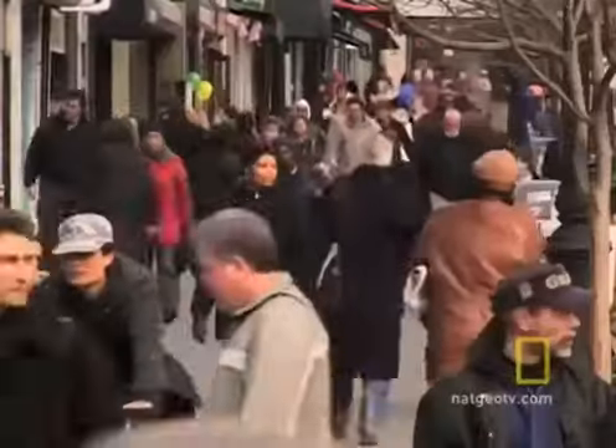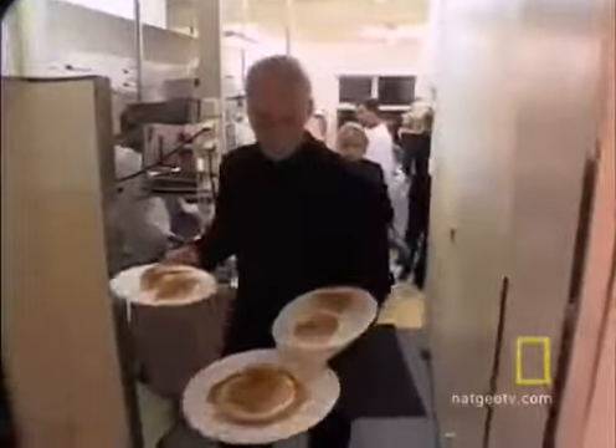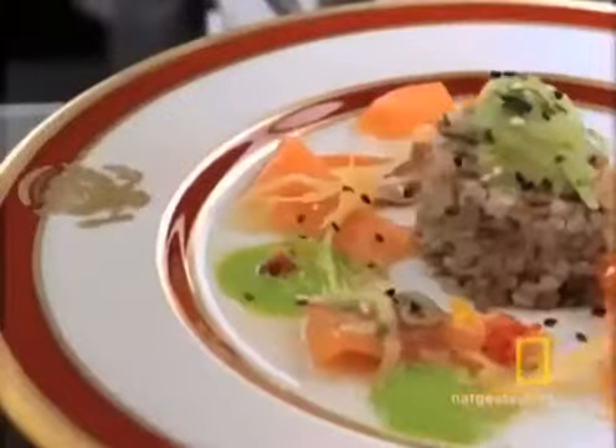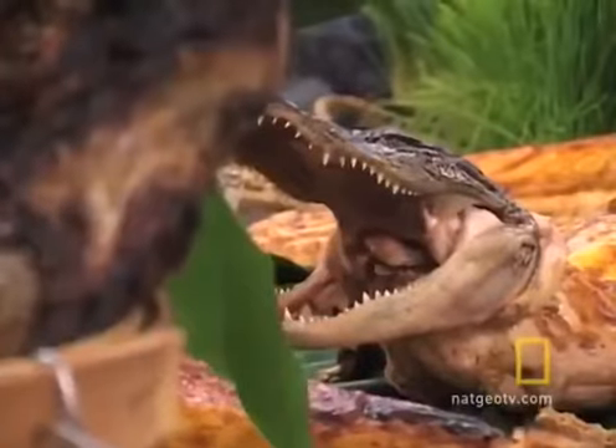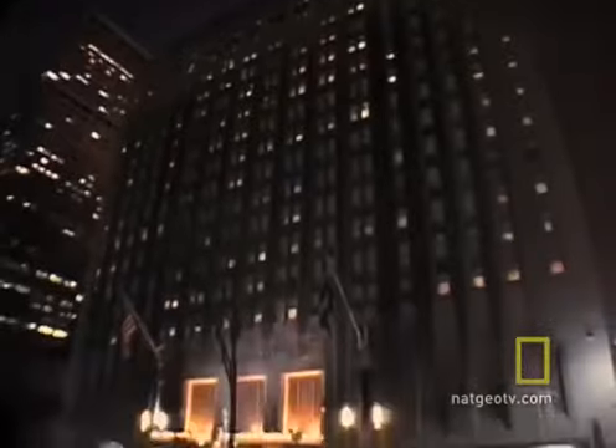New York, a city where people pride themselves on having fine restaurants and courageous palates. But once a year, the Big Apple hosts a unique dinner that even New Yorkers might find shocking. It's the annual gala of the Explorers Club at the Waldorf Astoria Hotel.